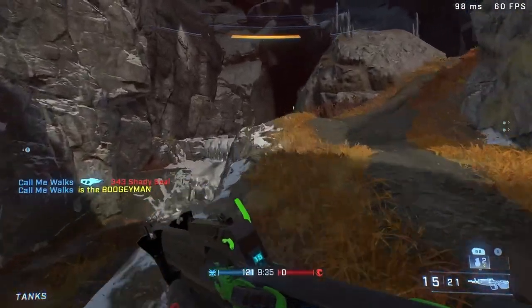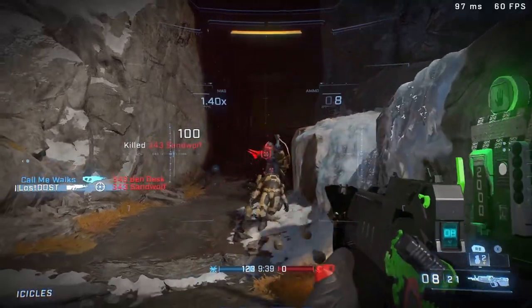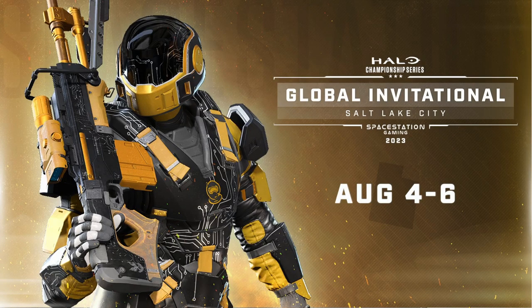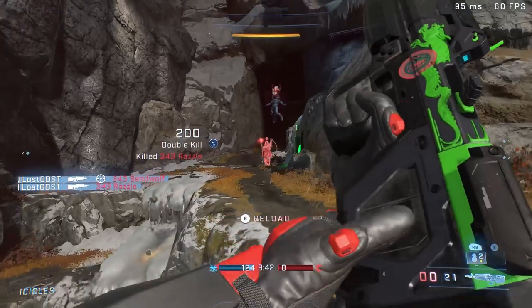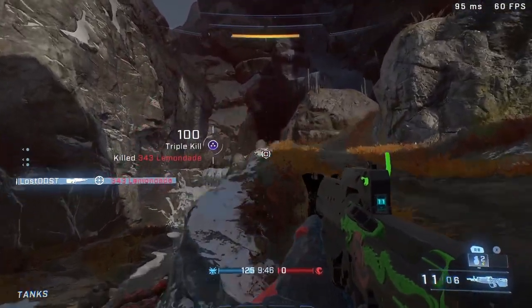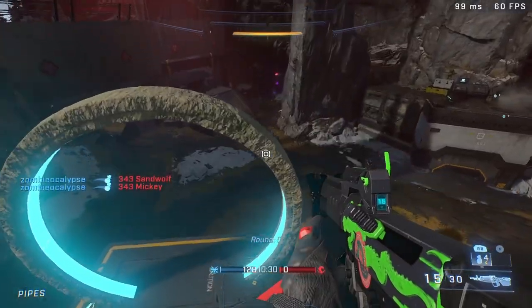What is up everyone, hope you're all having a fantastic day. We got a new set of drops — this time around we got some weapon coatings. This has to do with the HCS Global Invitational at Salt Lake City, which is hosted by Space Station Gaming. By watching the tournament on Twitch at twitch.tv/halo you're able to get these weapon coatings.